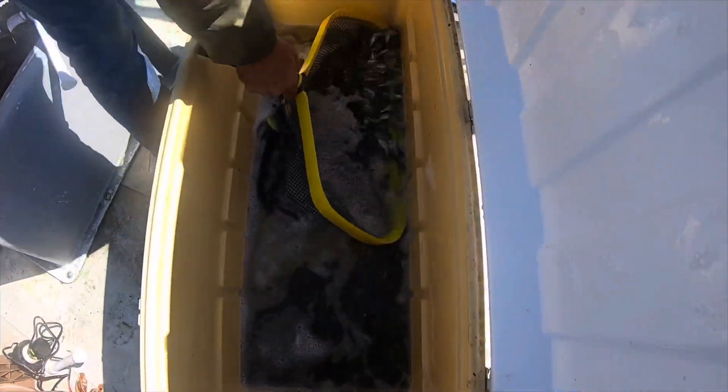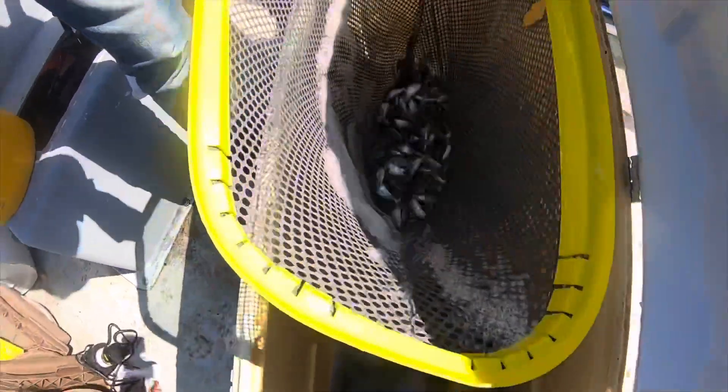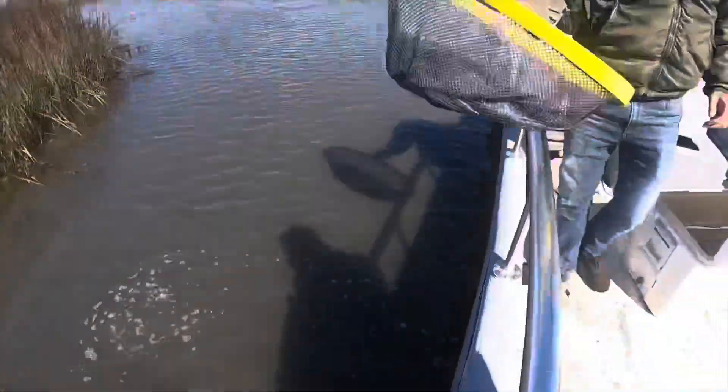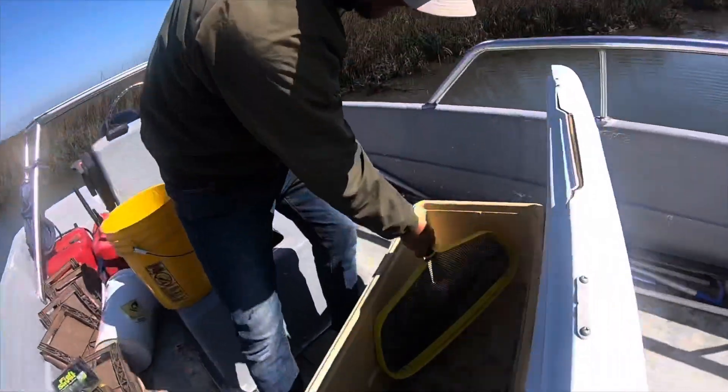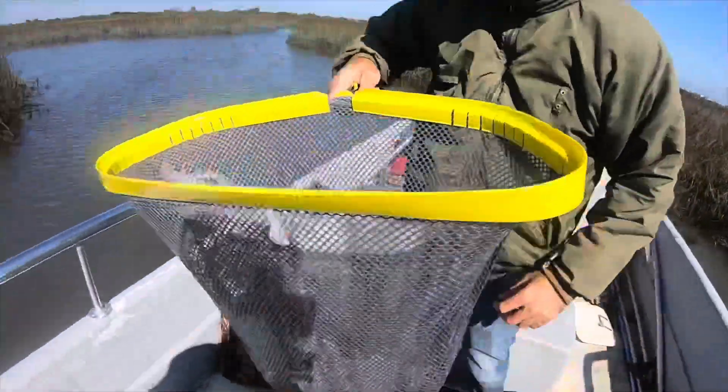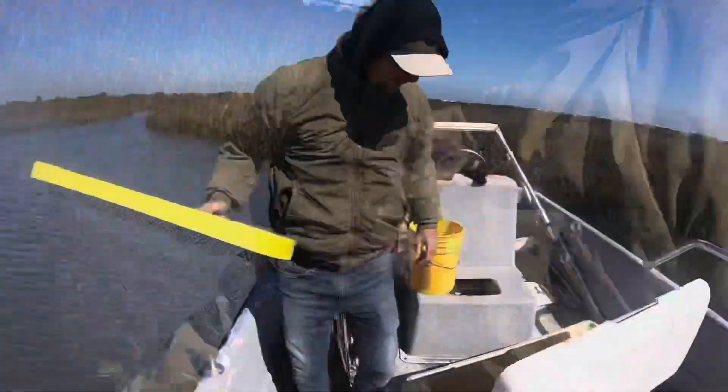Have you ever had this many redfish on your boat? This one's going to med school — that's Billy. Survive, Billy! Definitely one of the coolest things I've ever been a part of.